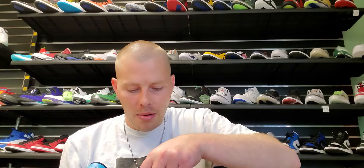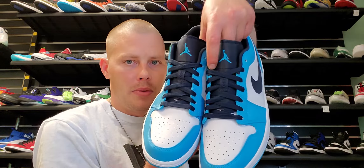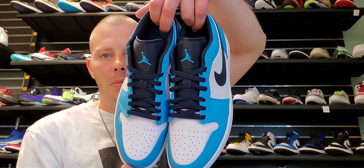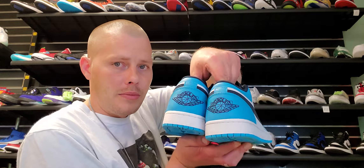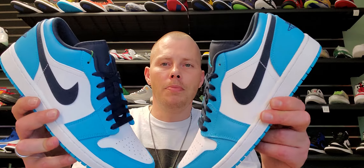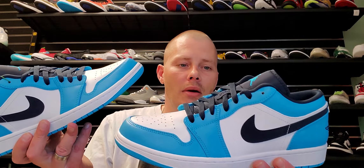Let me pull out the other shoe to give y'all a side-by-side look without the StockX tag flapping everywhere. They've also got obsidian blue shoelaces. Here are the shoes side-by-side — some people like to see that view because that's kind of how it's going to look when you're looking down at them on your feet. Comment below: what do y'all think? Would you cop, drop, flip, drip, or skip? Let me know what you'd do.